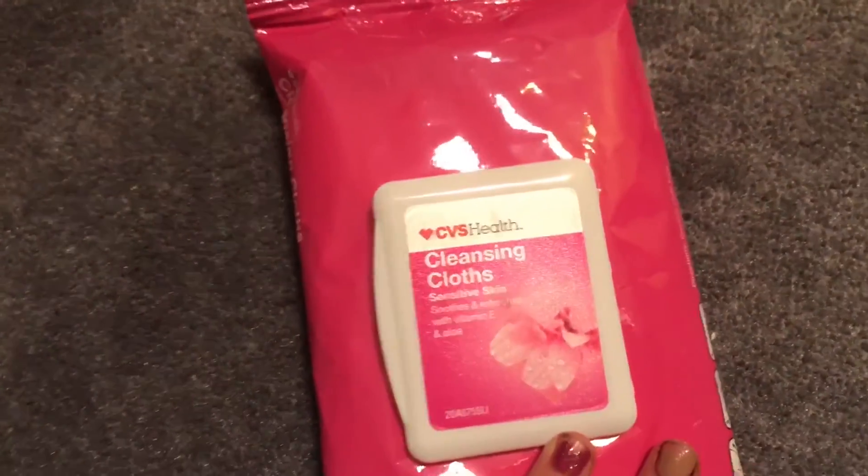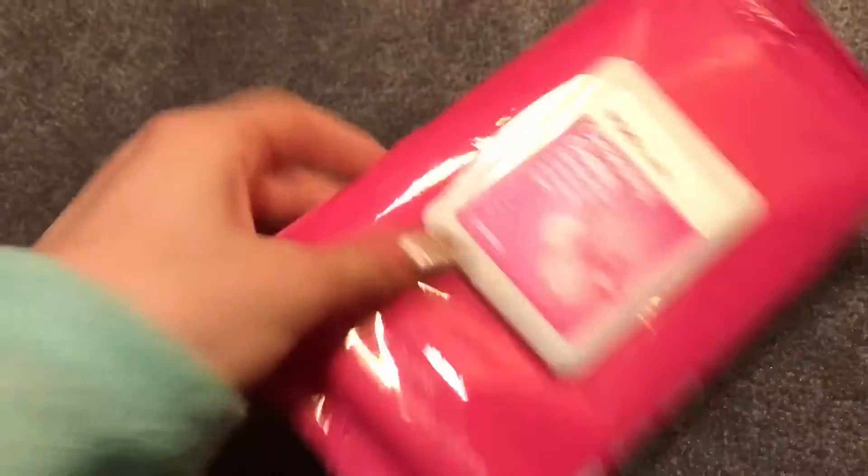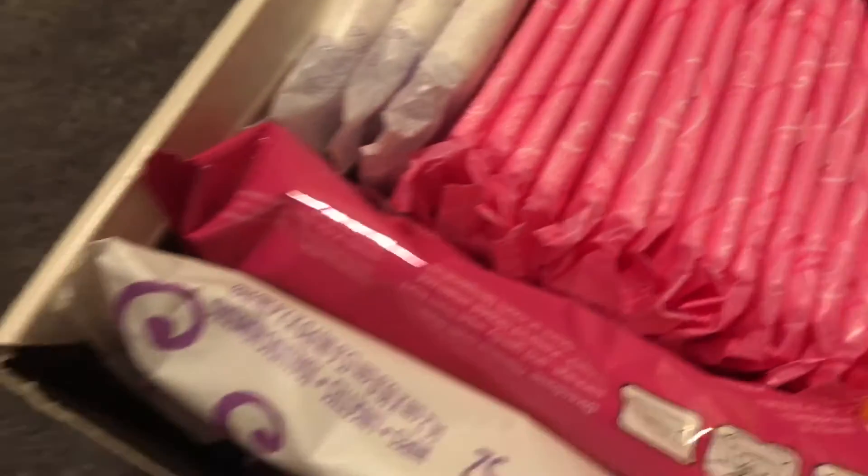Then I have these CVS brand cleansing cloths for sensitive skin. I really like these just if you need to clean up. I like to keep these at home because it's a bigger package. I'm running out of these — the Always Feminine Wipe Spring Blossom — the packaging is so cute. I love both of these. They work great. I keep them at home, and then when I go out I use my Sheer Floral Summer's Eve.